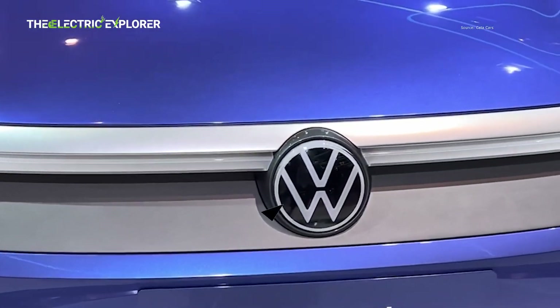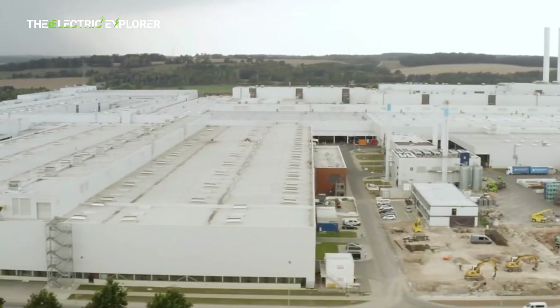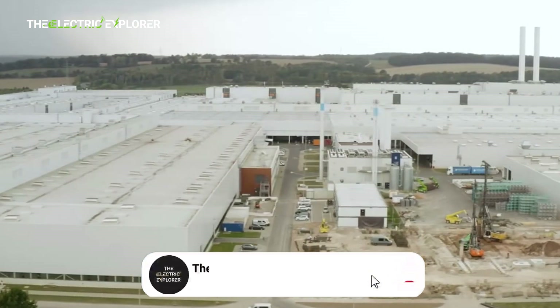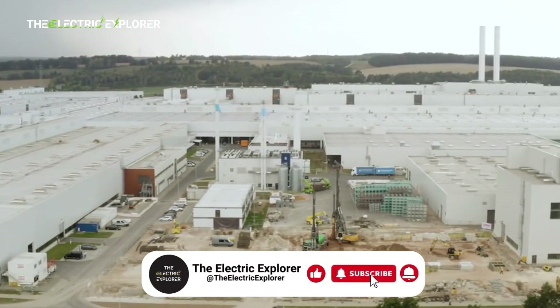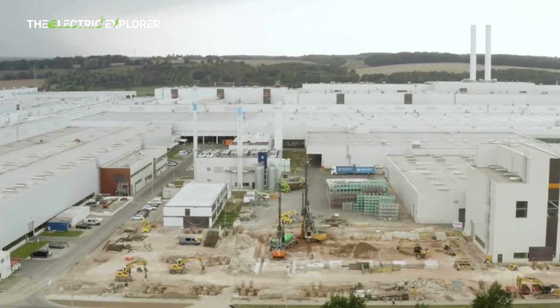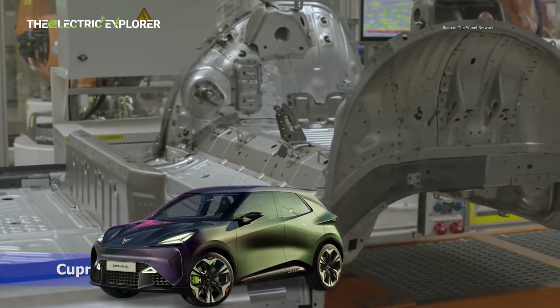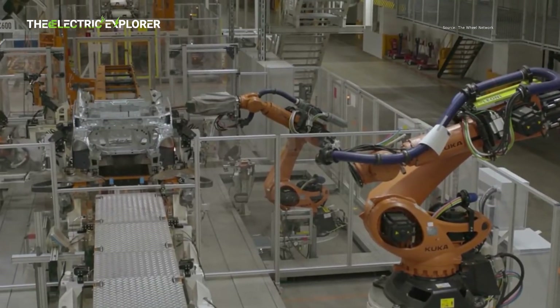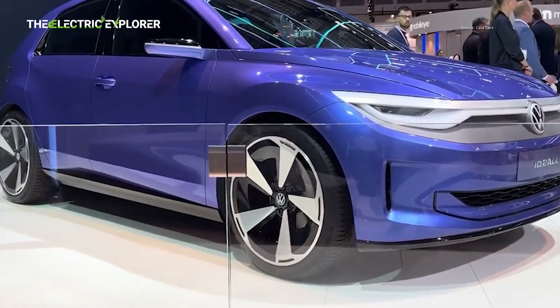CTSL, entrusted with leading Volkswagen's new electric urban car family — a series of entry-level electric models — announced crucial advancements this week. The facility has successfully produced the first body parts for these upcoming models on its new PXL press. These components are destined for the Cupra Raval in 2026, followed by the production version of the Volkswagen ID.2, demonstrating a shared platform strategy for cost efficiency.